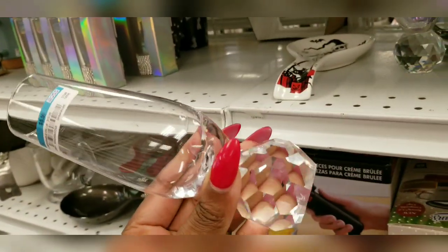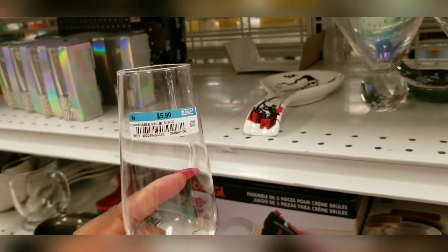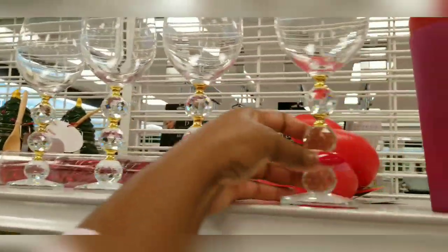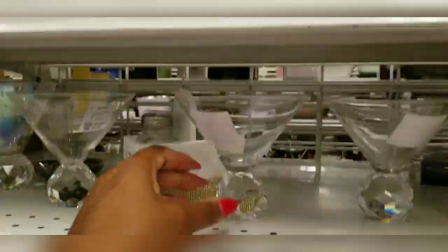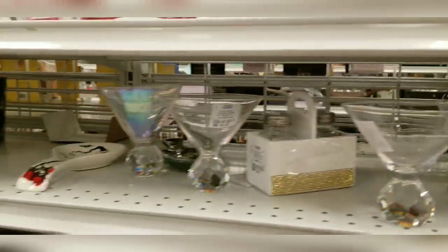How gorgeous is this? It's only $5.99 — all so pretty. I don't really like the gold in this one, but it's a pretty wine glass. And look at these — $4.99, they're so gorgeous, so glam. At the end I'm going to show you everything in my trolley for those who want to see what's inside.